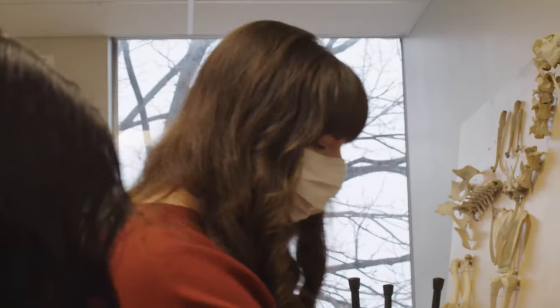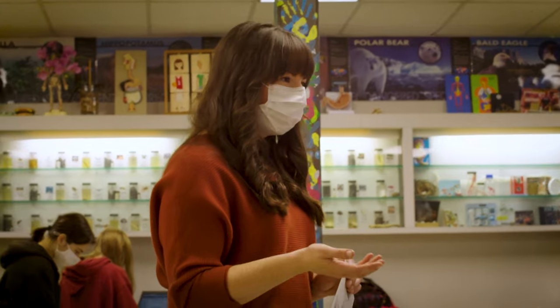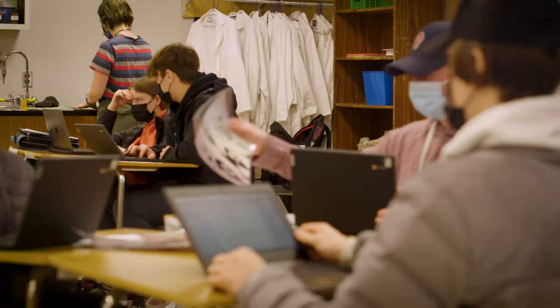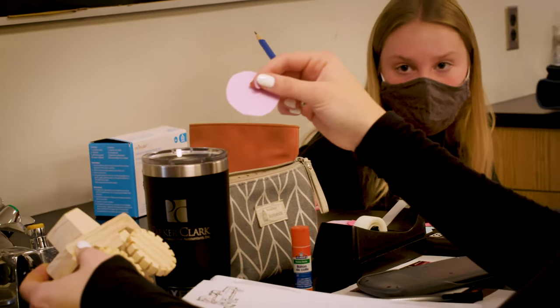Project-based learning also works heavily on our 21st century skills. We want our students to be able to communicate effectively, collaborate well, and think critically and creatively, because we're really preparing students for the world that we haven't experienced yet.